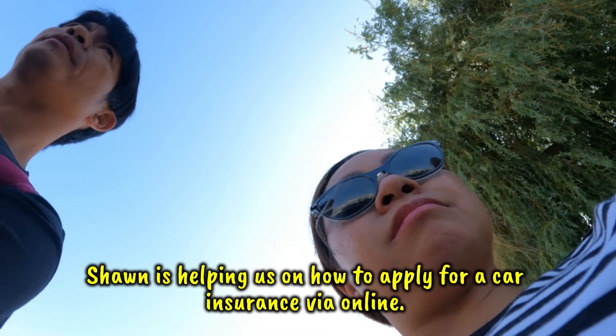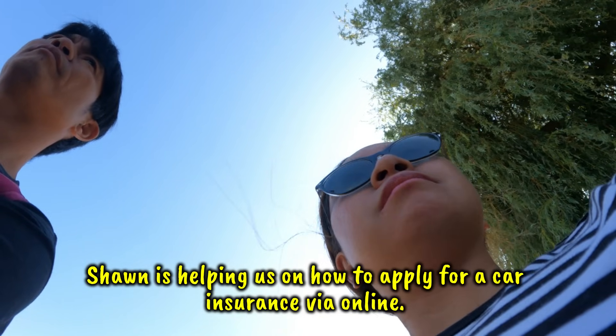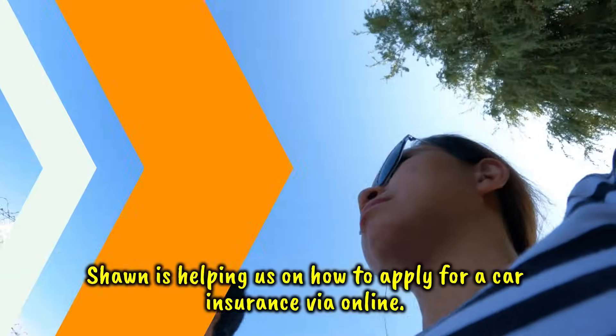The form asks about criminal convictions and driving offenses before giving a quote. The salesman enters the registration and identifies the car: it's a Peugeot 206, year model 2003. We ask if they've had customers from the Philippines before — the salesman says he's not sure, but he thinks one lady came in recently and bought a Renault.